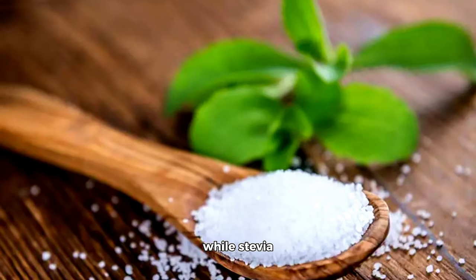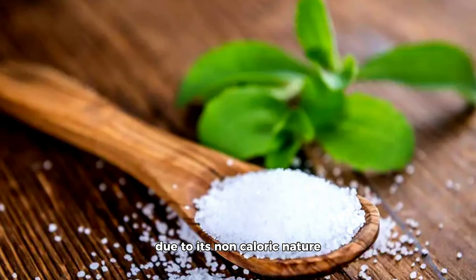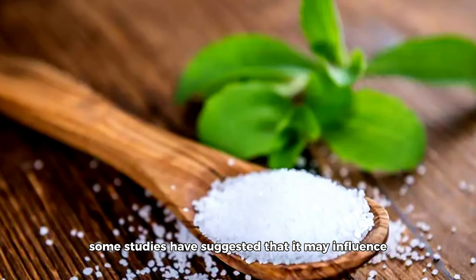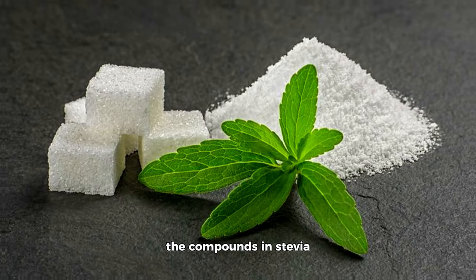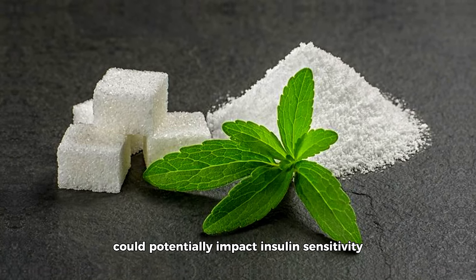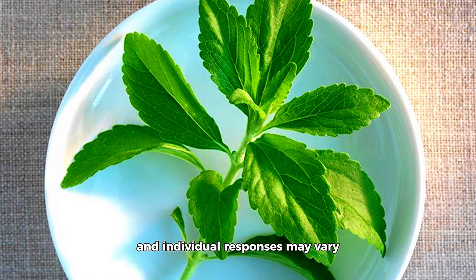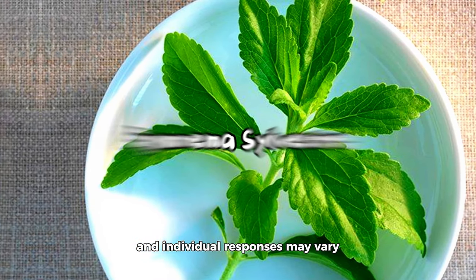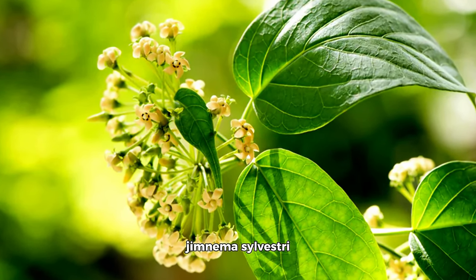Stevia is often considered a safe alternative to sugar due to its non-caloric nature, but some studies have suggested that it may influence blood sugar levels. The compounds in stevia — specifically steviol glycosides — could potentially impact insulin sensitivity. However, research in this area is not conclusive and individual responses may vary.